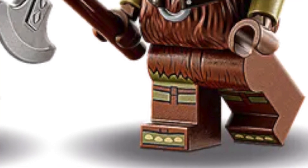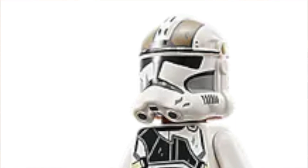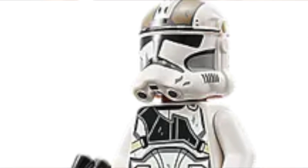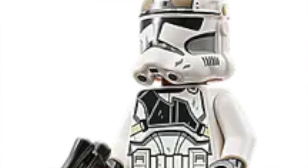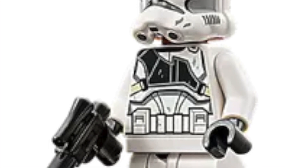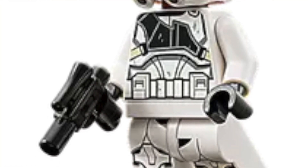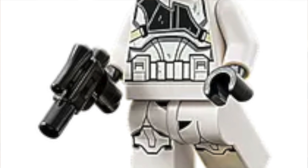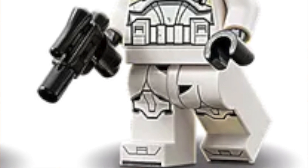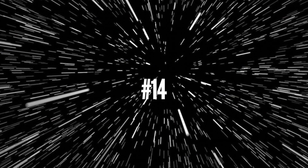Number 15: the clone gunner that came out in the AT-TE. This is a really good minifigure — it's got basically the same body print as the phase one trooper from earlier this year, but it has a weird shoulder pad piece or print, and then a phase two helmet with holes. The only reason this is low on the list is because of the holes — they look ugly and inaccurate — but overall still a really nice minifigure with all the details.